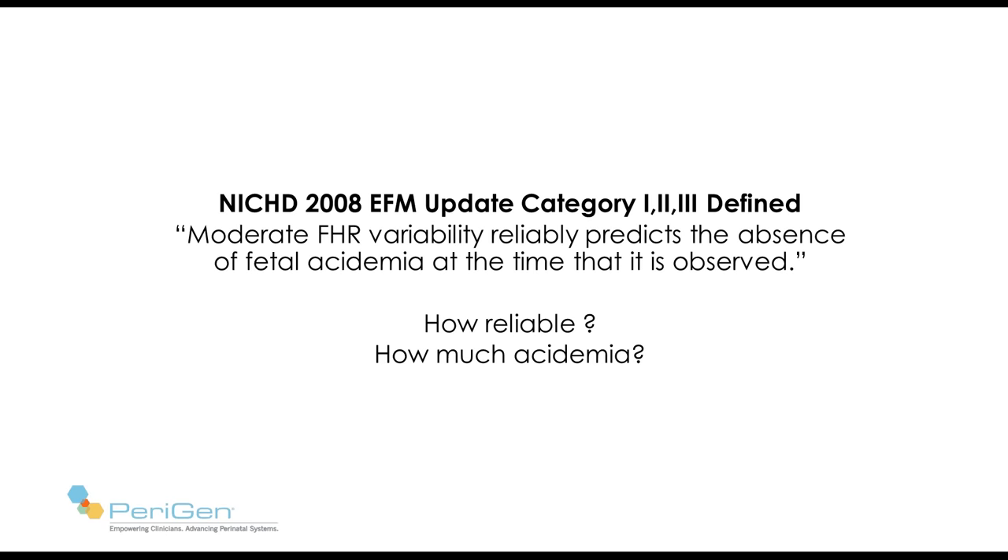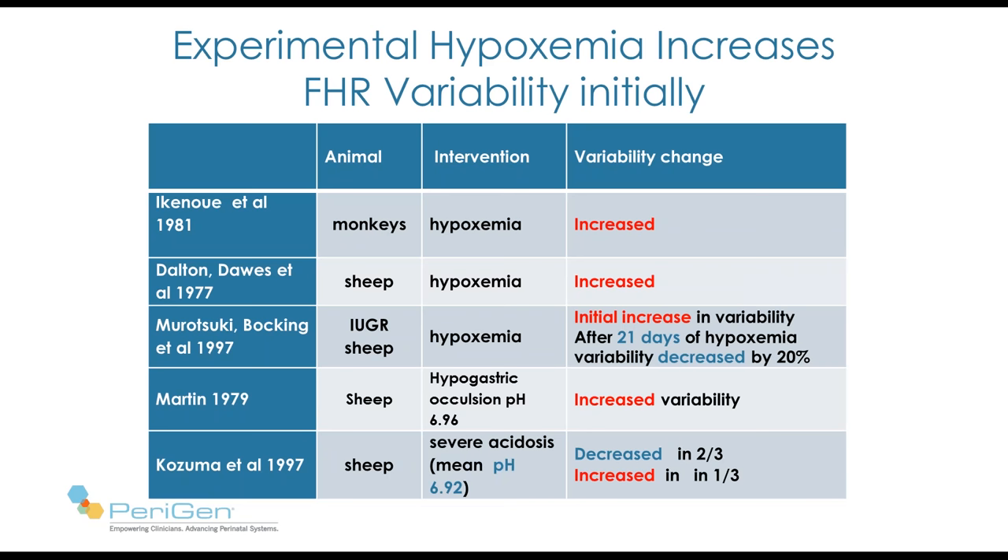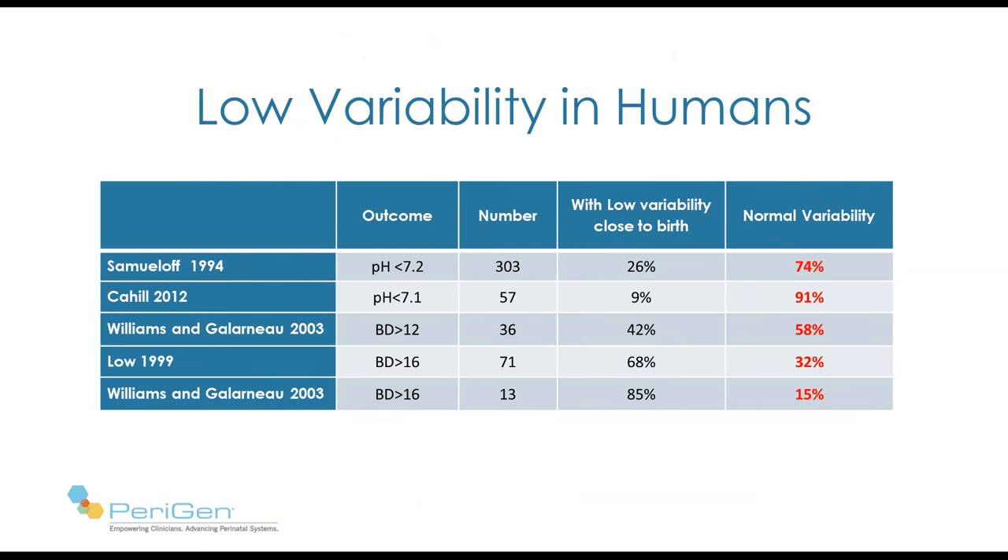Let's look at some animal studies and then human studies. We have monkeys and sheep — hypoxemia was induced in a variety of ways. As conditions become more serious, almost all of these animal experiments showed increased variability. Only with Muratowski and Bakken did they see decreased variability when hypoxemia persisted for 21 days, and with Kazuma et al. when the degree of acidosis had reached pH 6.92.